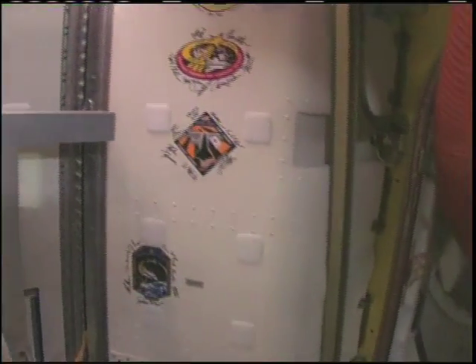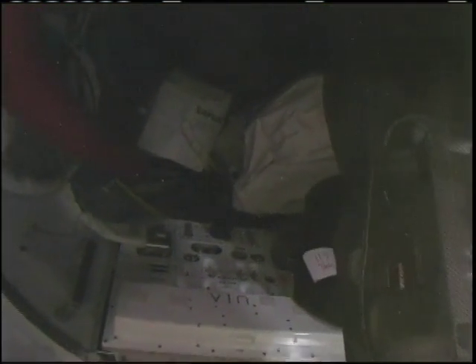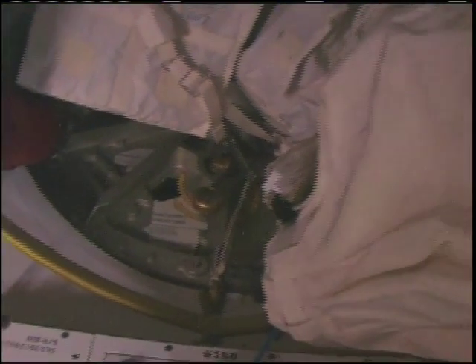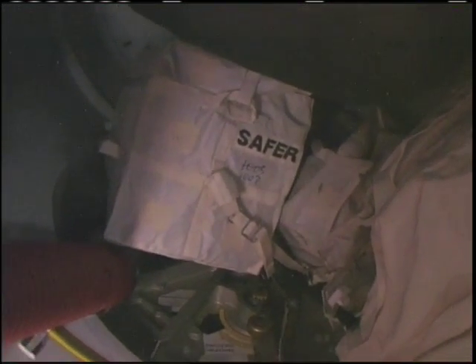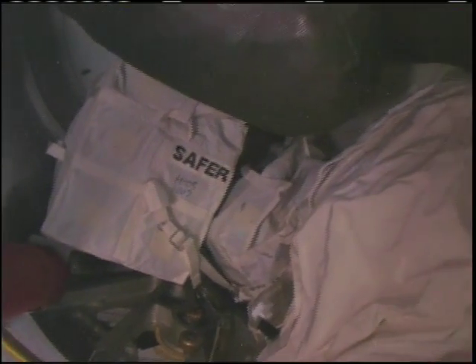From here, many many EVAs — extravehicular activity spacewalks — have been conducted. In the back of this room, this crew lock has a hatch that goes outside into space. You can see that hatch right there. In the meantime, we're storing EVA-related things here. You can see this is a SAFER, which is a kind of jet backpack that we wear on the outside of our spacesuits in case we get separated from the spaceship — we can fly our way back in.